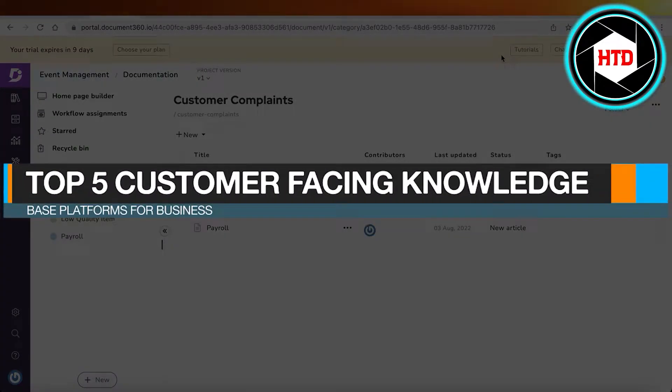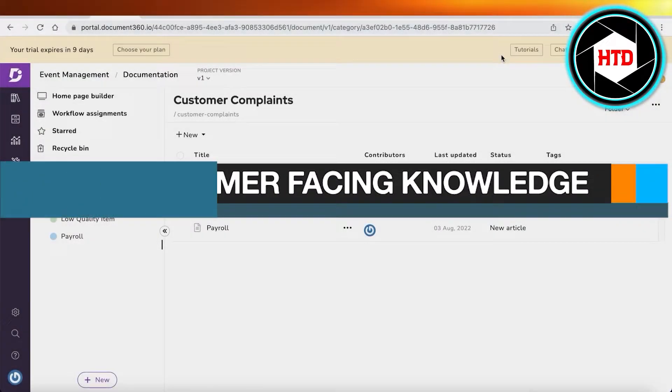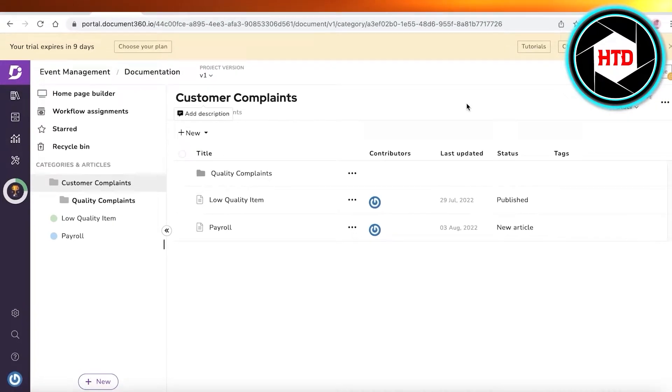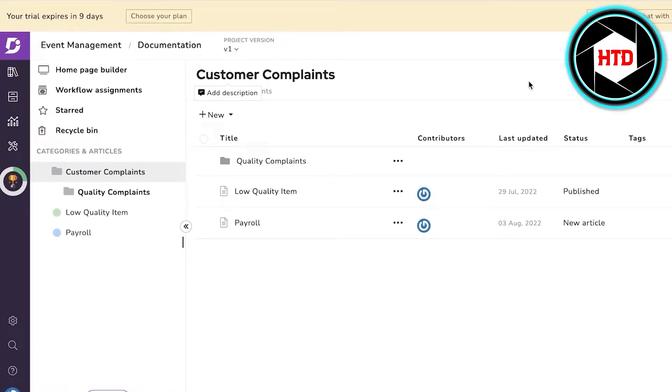Top five customer-facing knowledge-based systems for your business. Hey guys, welcome back to the YouTube channel. Today we will be taking a look at the top five customer-based knowledge management systems for your business or for your team. So let's get into it. Now, what is a knowledge-based system and what is the difference between a knowledge-based system that is customer-facing versus a normal knowledge-based system?